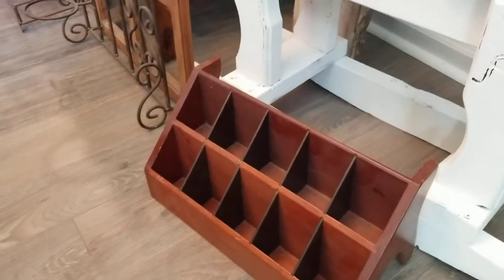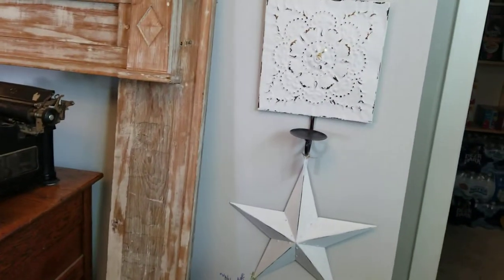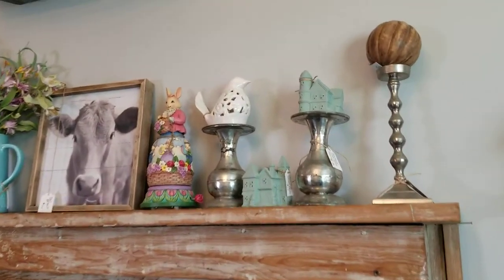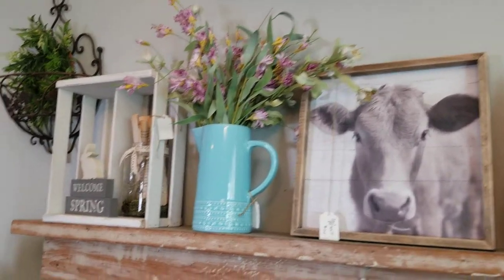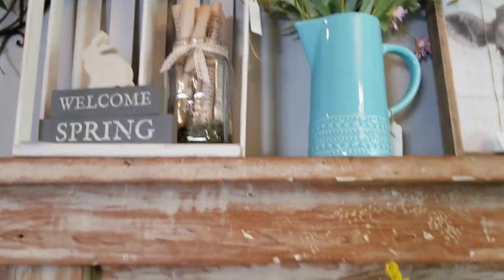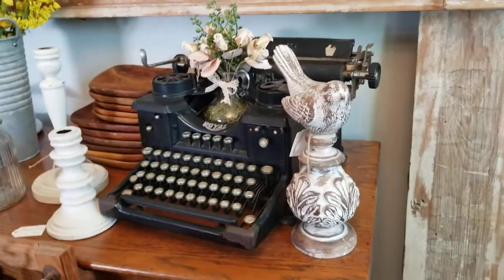Okay moving around — I have this really cool wood divider, a couple pieces of wall decor, some more fun spring stuff up here. The mantle is not for sale — sorry, I know everybody wants the mantle but I love my mantle.